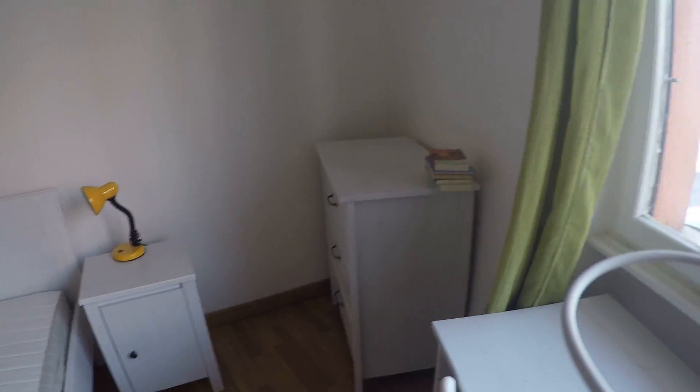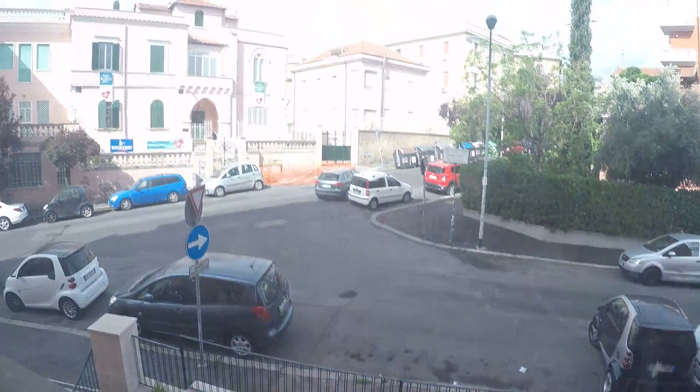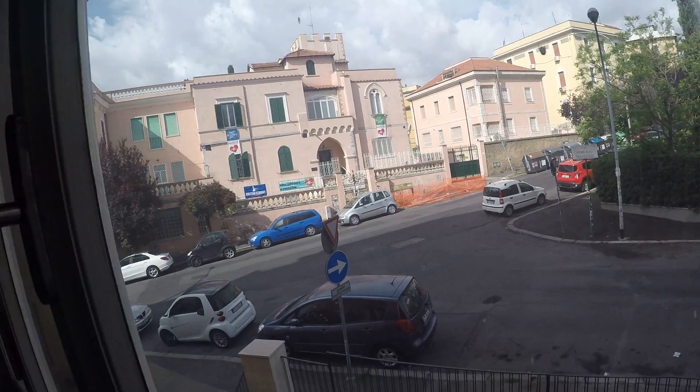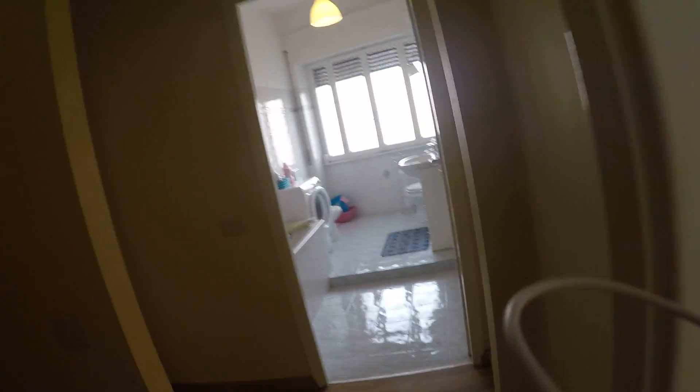Here we have a desk and a chest of drawers over there. The view is to the main street but it's a pretty much quiet street, so you don't get much noise from outside.